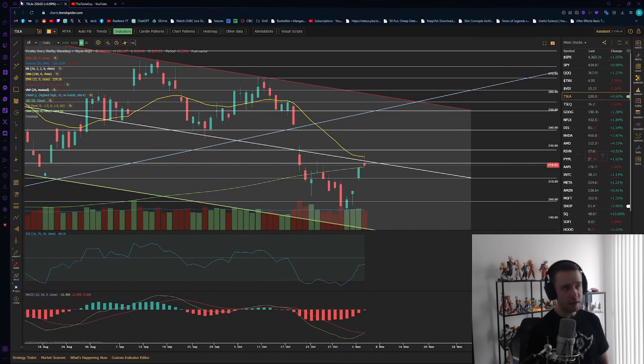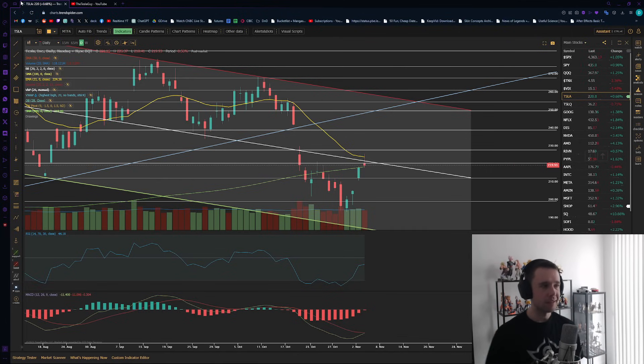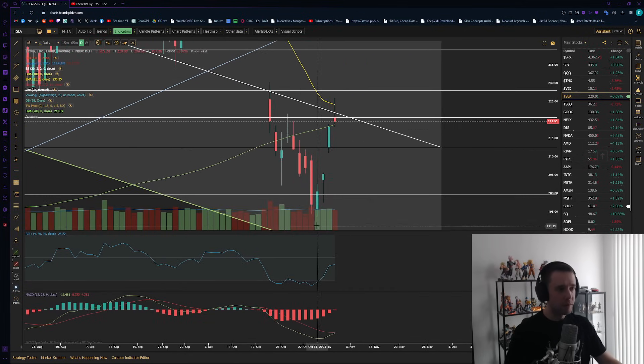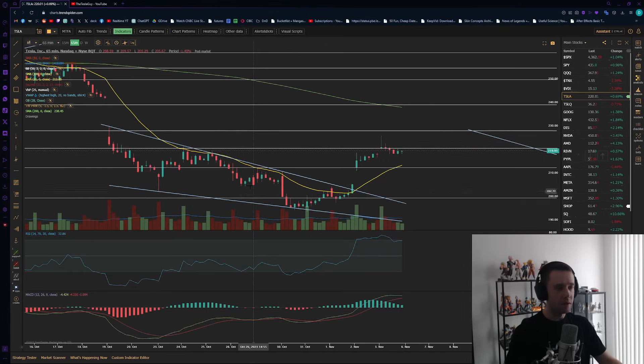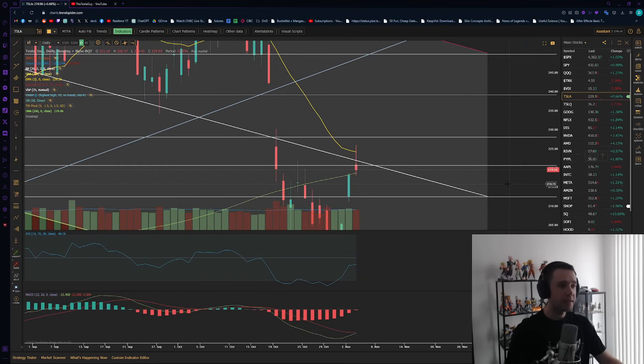Tesla closing the day up ever so slightly, about 0.7%, unfortunately underperforming the market, closing at pretty much right around $220 per share — a little bit of an underperformance compared to the QQQ. Ever since that hammer candle we had a couple days ago, we've had a phenomenal rally. We broke out of that descending wedge we'd been talking about, rallied up almost to $230. However, we gave up quite a lot of the gains today and ended up closing a slightly bearish-looking candle on the daily.